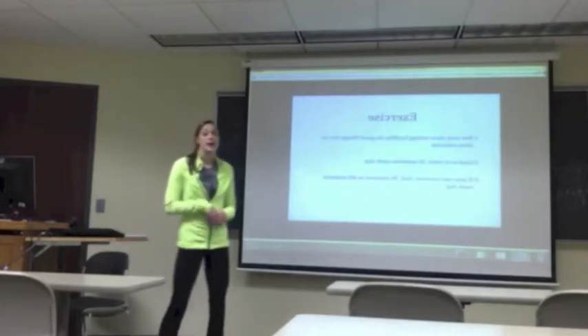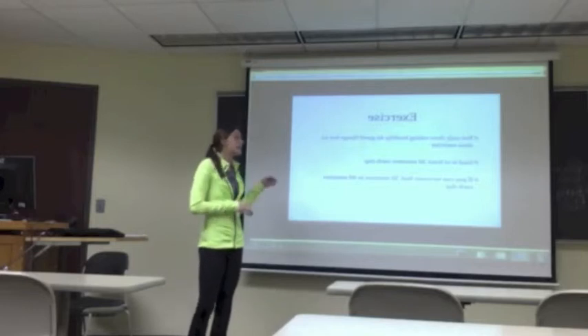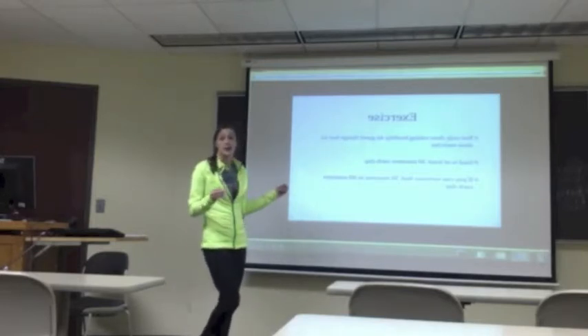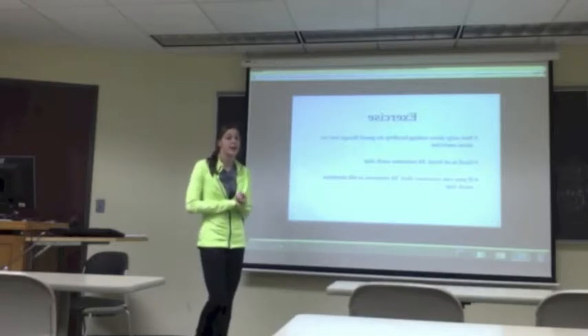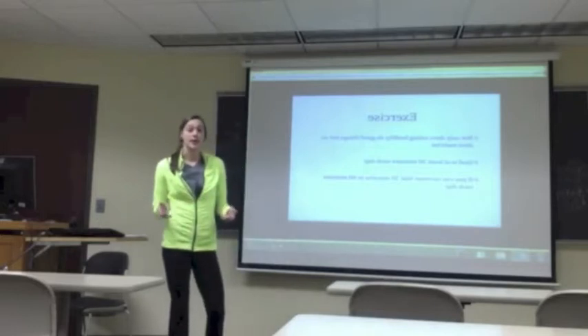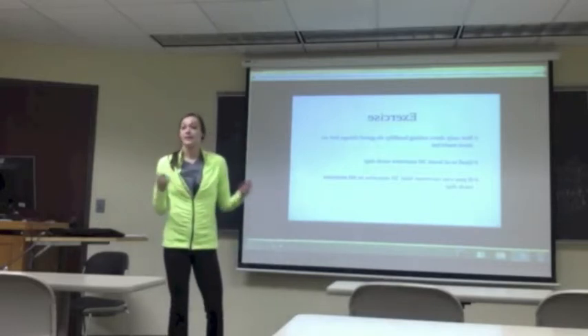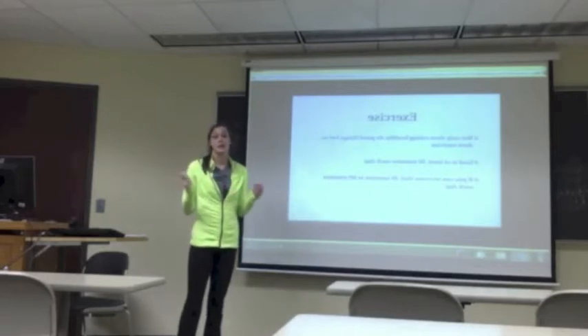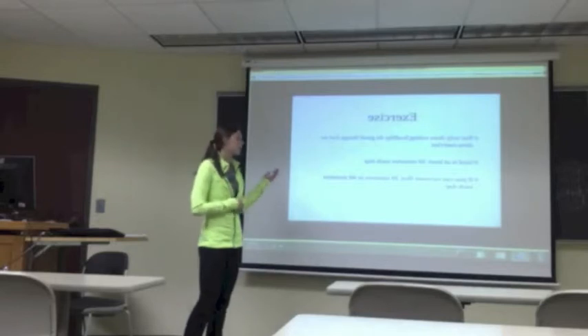Another thing that MyPlate has that the food pyramid didn't is an emphasis on exercise. Eating healthy is great, but exercise helps too. They want people to exercise at least 30 minutes each day. This can help them eat healthy and still see the results of eating healthy. Not only do you have to eat healthy, but you also need to exercise in order to see the improvements from your healthy eating.